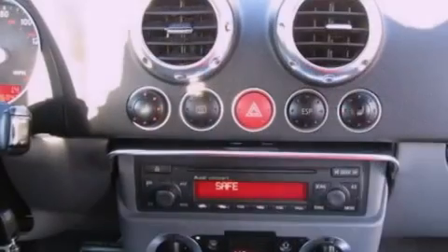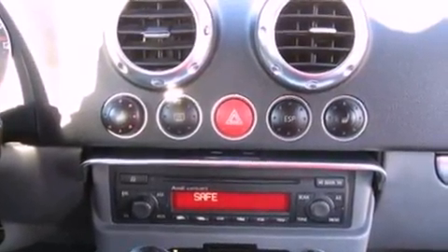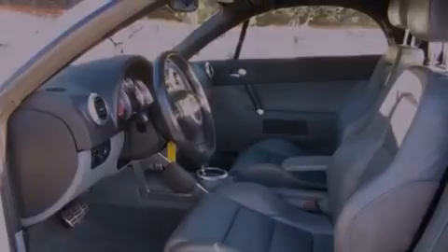Features include an intercooled turbocharger, traction control and stability control systems, cruise control, seven intelligently positioned speakers, and leather seats.